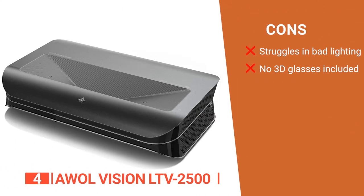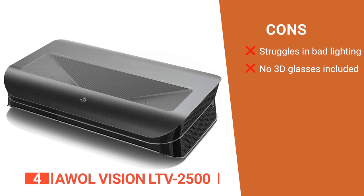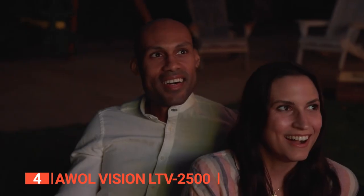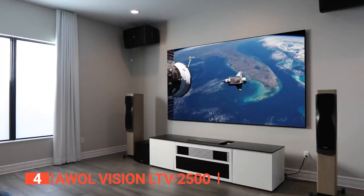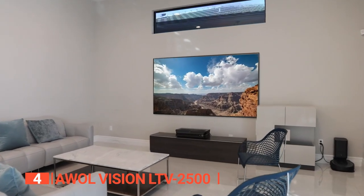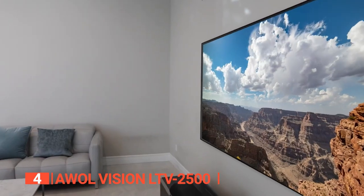However, its cons are: it requires a controlled light environment for optimal performance, and it does not come with 3D glasses even though they are required for the best visuals. Whether you're a movie buff, a gaming enthusiast, or simply love immersive visuals, the AWOL Vision LTV2500 is perfect for anyone who craves the ultimate home theater experience.